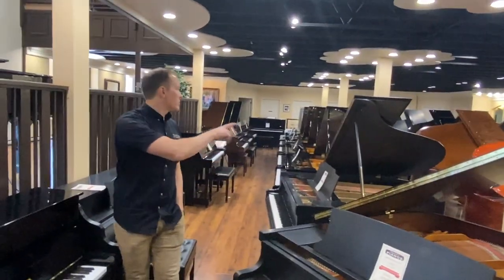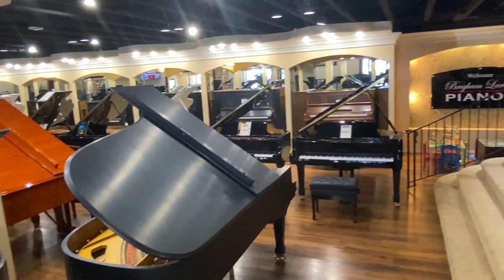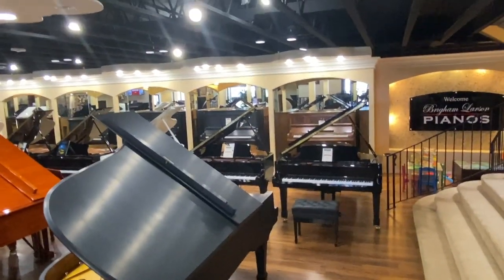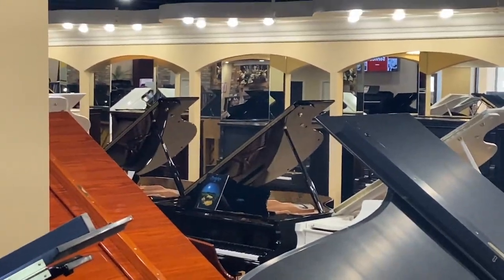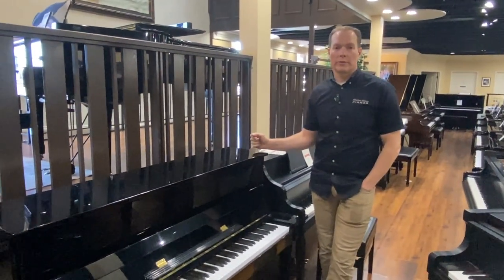All of these pianos are either new, they're fully rebuilt — like some of those over there in the mirror that are 19th century pianos, so they're fully rebuilt — or like this one, this Kawaii, they are fully refurbished.